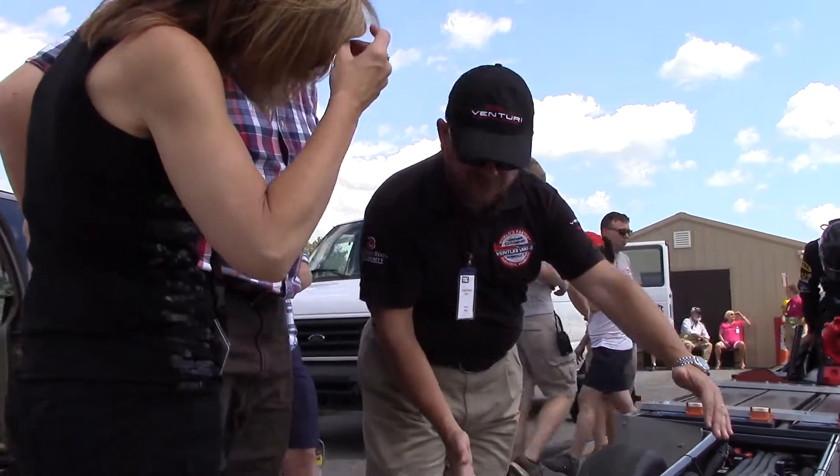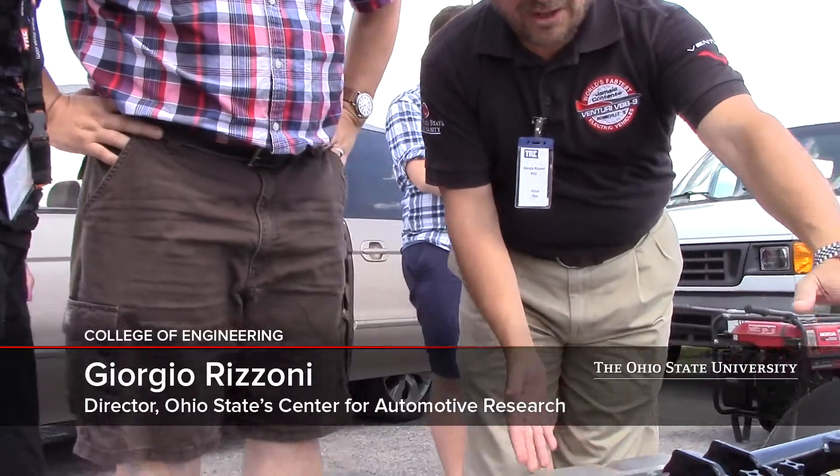There are two of them because we divide and conquer. We have two inverters, one per motor, and the same configuration in the back.